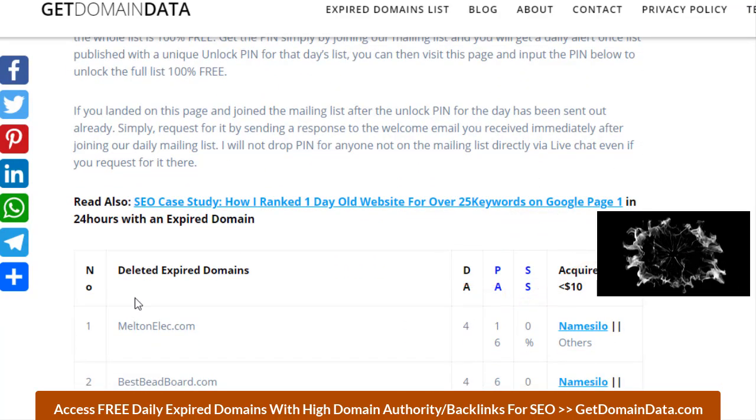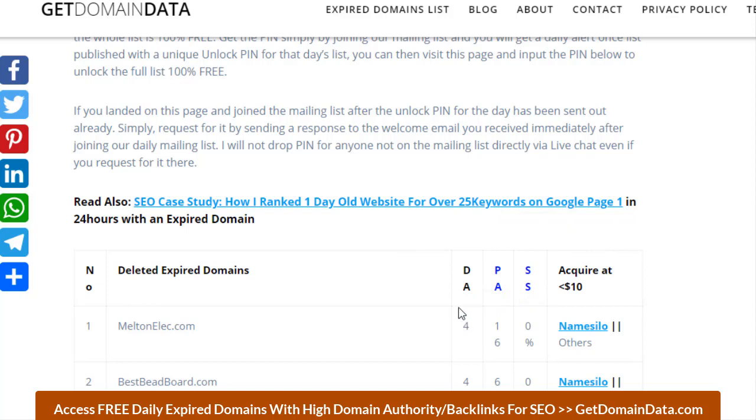On the free list, I check for domain authority, page authority, and spam score. A lot of newcomers only go after what popular people recommend, and one of the most popular tools recommended is Ahrefs. Ahrefs is one of the best SEO tools you can find out there.